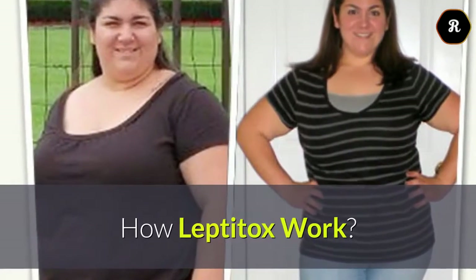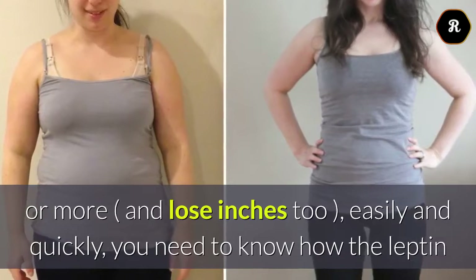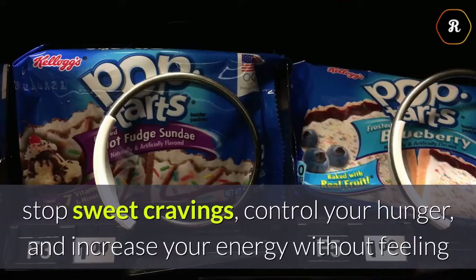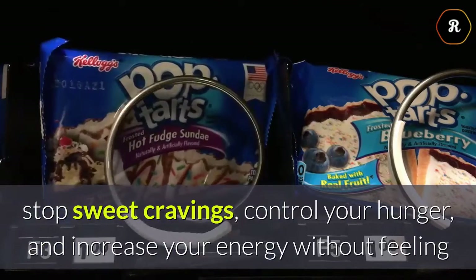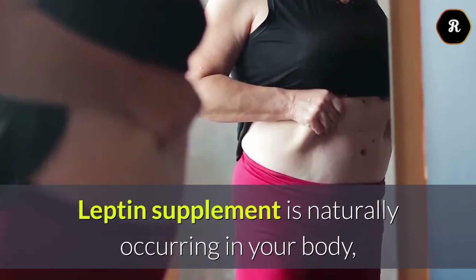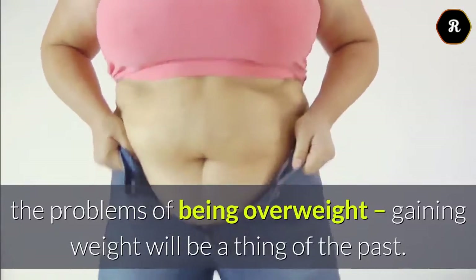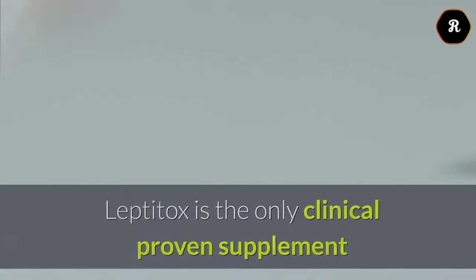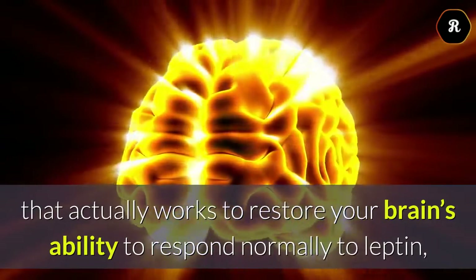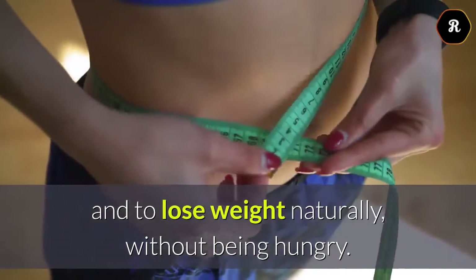How Leptotox Works: If you really want to lose 20 pounds, lose 30 pounds or more, and lose inches too, easily and quickly, you need to know how the leptin hormone in your body can work to stop food cravings, stop sweet cravings, control your hunger, and increase your energy without feeling like you have some kind of eating disorder. Leptin supplement is naturally occurring in your body, and when your brain is responding normally to its signals you will not have the problems of being overweight — gaining weight will be a thing of the past. Leptotox is the only clinically proven supplement that actually works to restore your brain's ability to respond normally to leptin, thus making it easy and safe to lose pounds and to lose weight naturally, without being hungry.